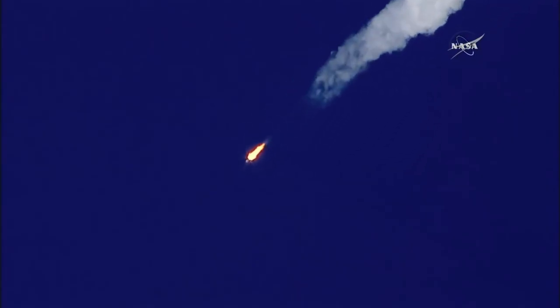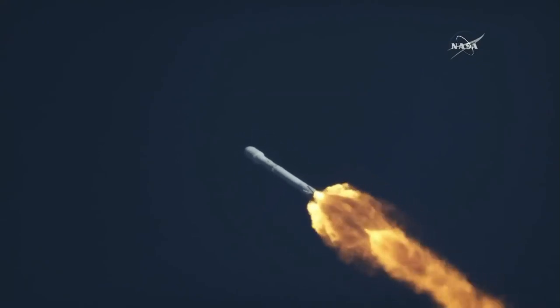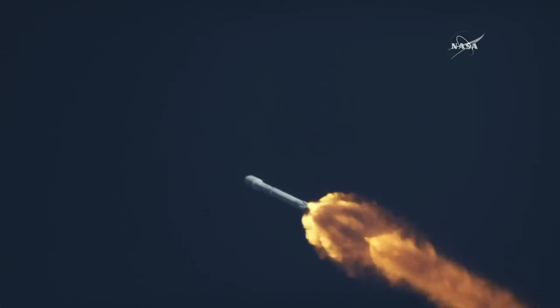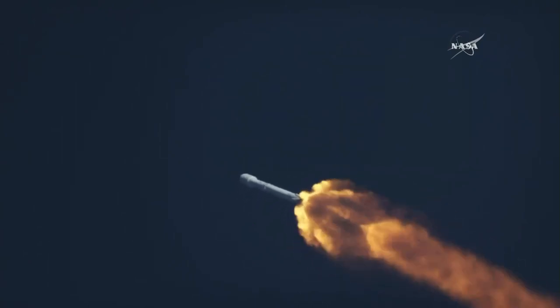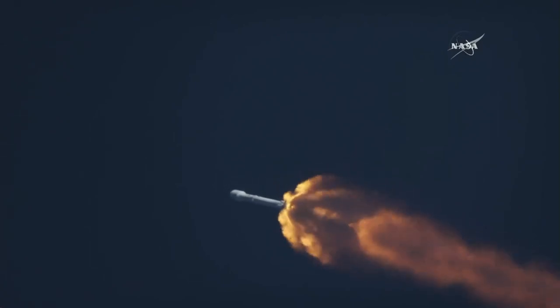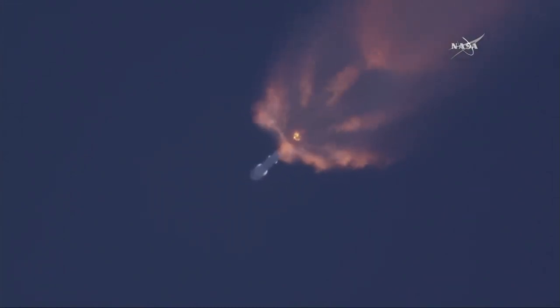Just about a minute away from the next major milestone: main engine cut off. You'll hear the call MECO. That happens about two minutes 30 seconds into the flight. Coming up on the two-minute mark in flight.